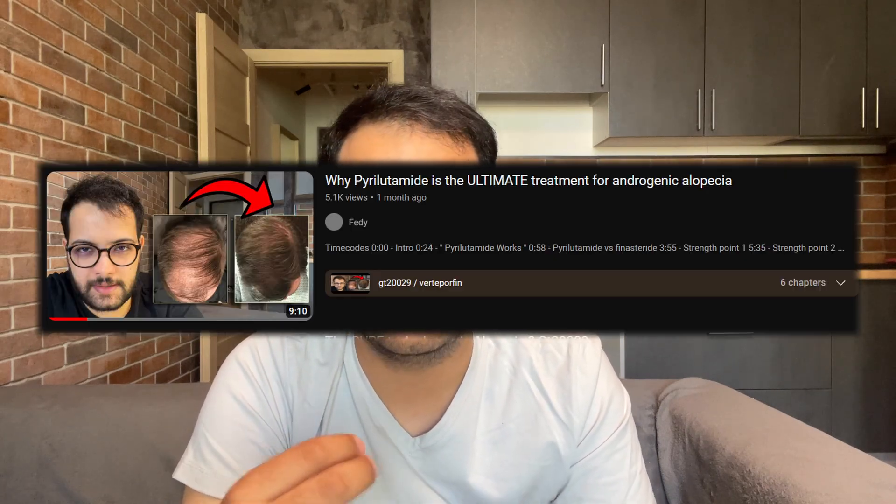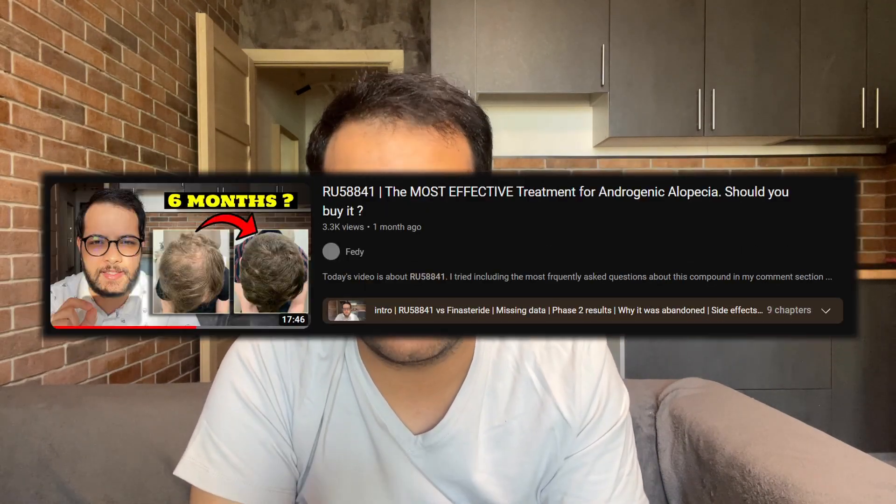If you're interested in alternative treatments for regrowing hair — like pyrilutamide, GT20029, or RU5841 — I'm not encouraging use of any of those, but if you want the data and facts about these compounds and whether they'll be approved, please watch my video series on them. I've looked at the clinical data neutrally and without bias. I only got monetized about one week ago and get paid solely through YouTube. If you made it this far, please hit the like button and as always, stay safe.